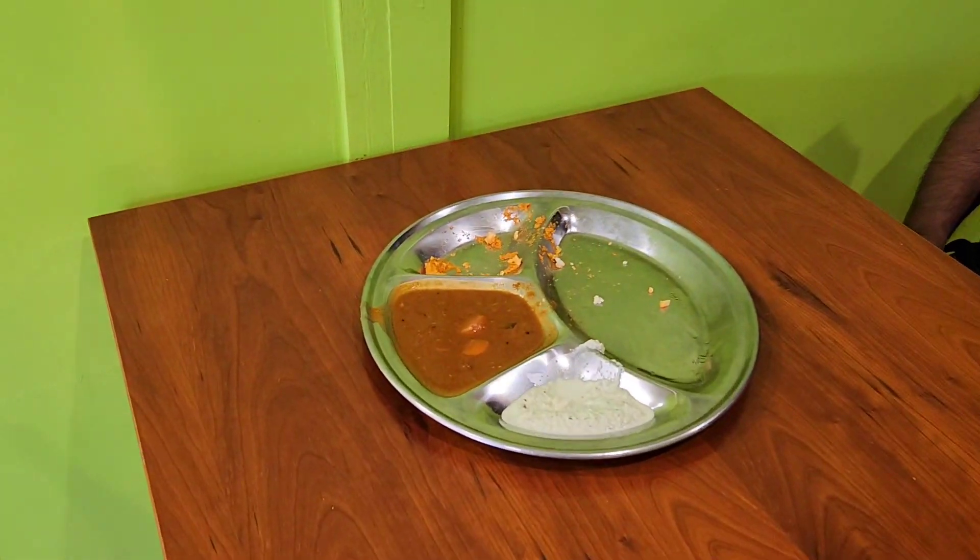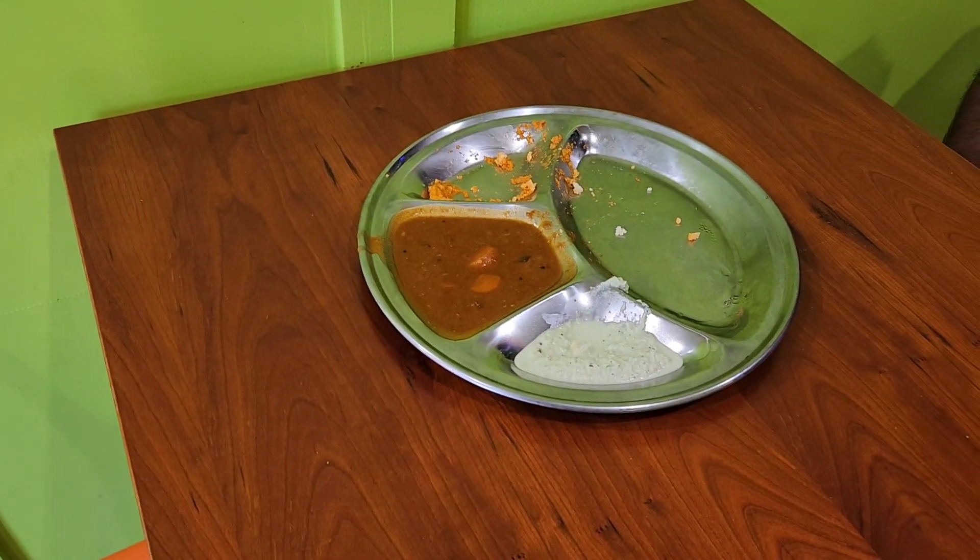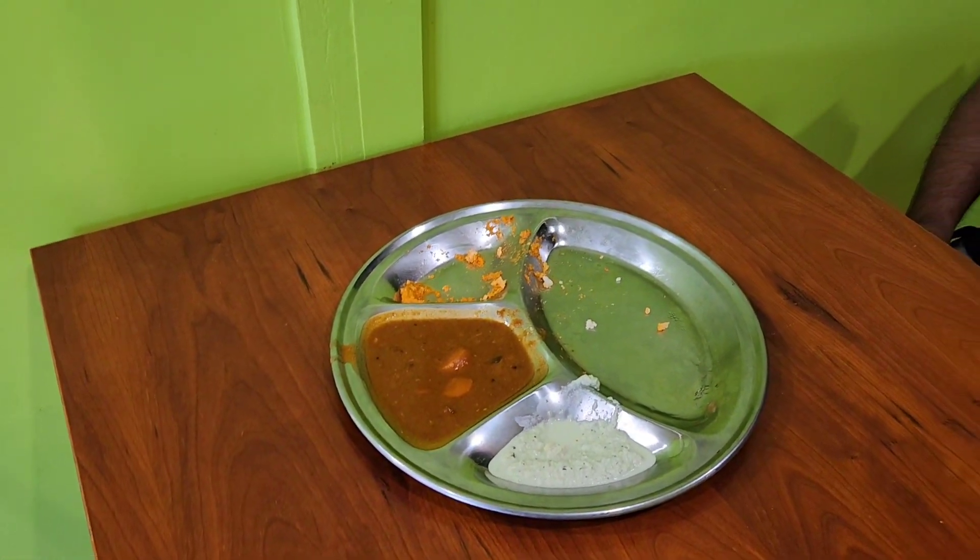And how is your Idli? All good. So this guy, he ate almost everything. I see he's got some coconut chutney left.